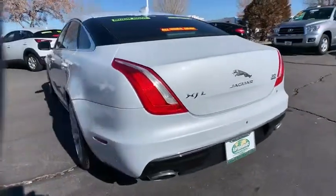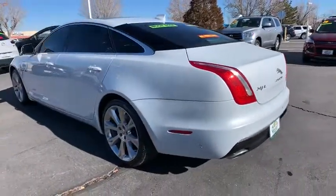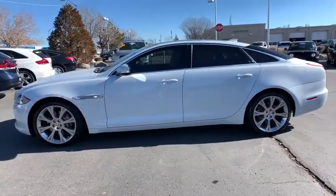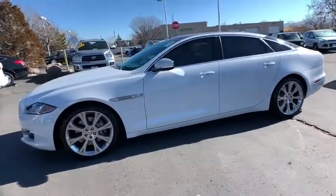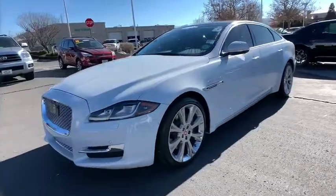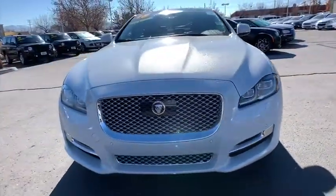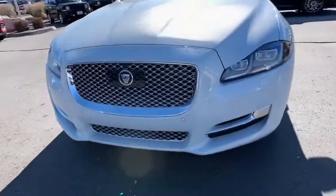This vehicle has less than 7,000 miles. Here are some of this vehicle's great options: stability control, all-wheel drive, navigation system, traction control, Bluetooth, automatic transmission, compass, heated steering wheel, power windows, heated driver's seat, trip computer.